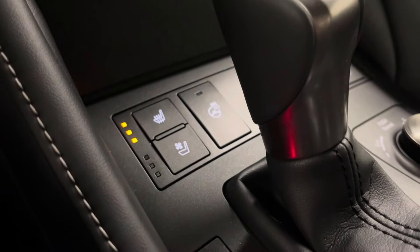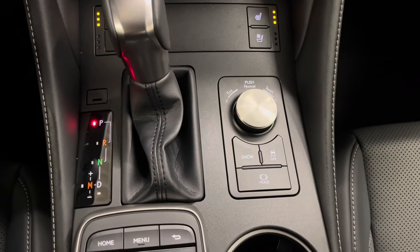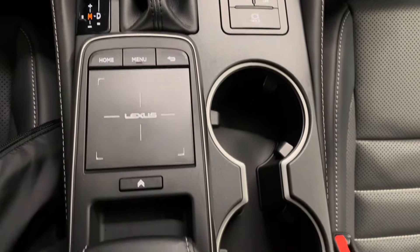You have your dual climate control and below that is your radio and media controls. You have your heated and ventilated seat options with heated steering wheel for both driver and passenger. You have your gear shifter and beside that is your mode selector, your trackpad, and your cup holders.